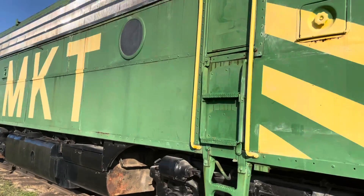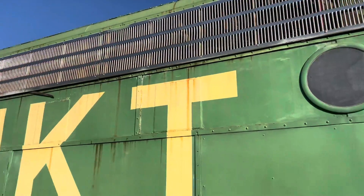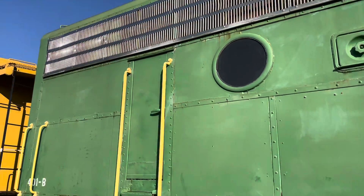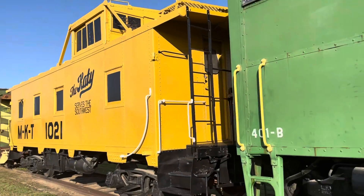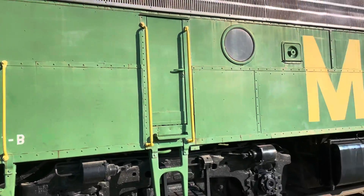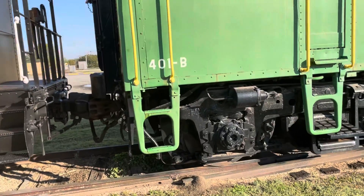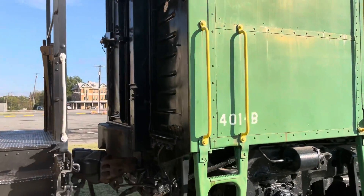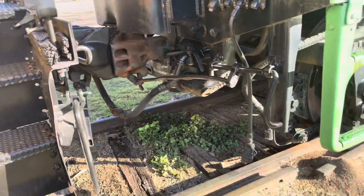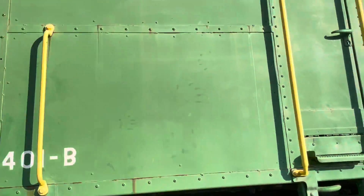401b, MKT — it's a 401b. Look at that. A lot of B units didn't have cabs, and it connected to the A unit right here. So this one is beautiful. Look at that.